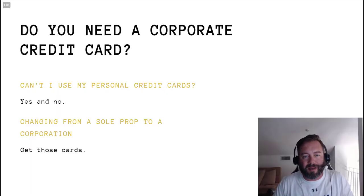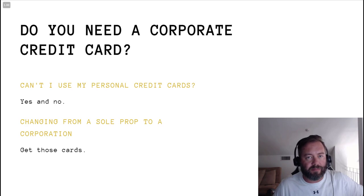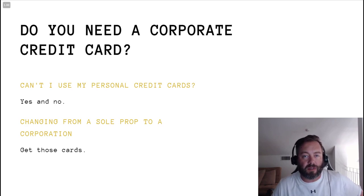Hi everybody, it's Rob Cosman. In this video I'm going to do something a little bit different. I want to talk about corporate credit cards for Amazon sellers. This can apply to obviously a lot of other businesses, but particularly this is big for Amazon sellers or anybody who's actually buying physical goods, because chances are you're using credit cards quite a bit and you're buying a lot of stuff.